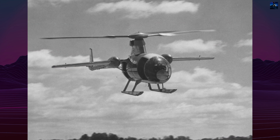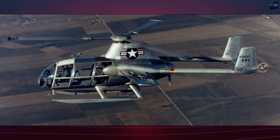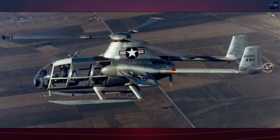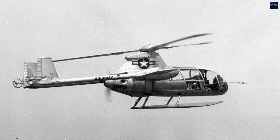The second aircraft, 53-4117, included aerodynamic refinements and additional tail rotors for improved yaw control. On October 10, 1955, it became the first rotorcraft to exceed 200 miles per hour — 322 kilometers per hour — a record at the time.